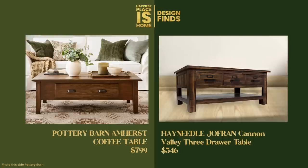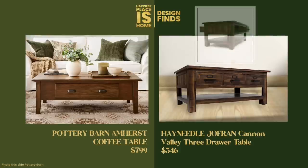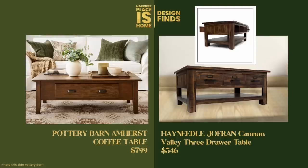The Pottery Barn version comes in at $799. Two of my dupes I actually like quite a bit better than the Pottery Barn version. One of them has three drawers as opposed to one, and I like that because if you're on the sofa you can put your remote in it, headphones, or whatever. The other drawer is more for show, but you can store items you wouldn't use on a daily basis.